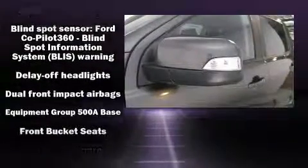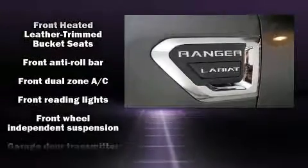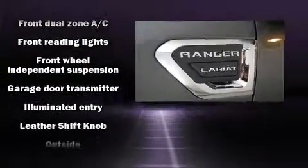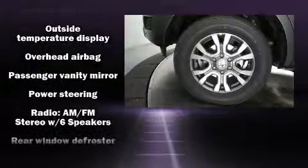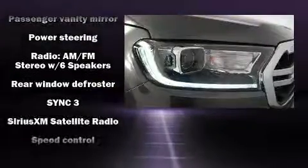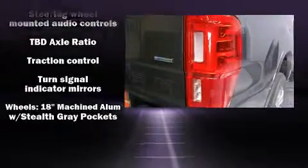Ford ensures the safety and security of its passengers with equipment such as traction control, ignition disabling, an emergency communication system, and four-wheel disc brakes with ABS. Brake assist technology provides extra pressure when applying the brakes.